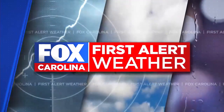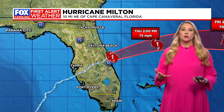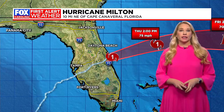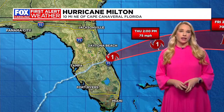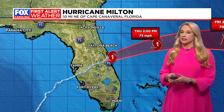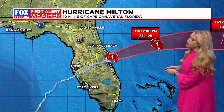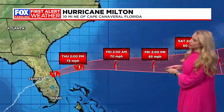Fox Carolina First Alert Weather with meteorologist Catherine Noel. We do have Hurricane Milton — a quick look at it still — 10 miles northeast of Cape Canaveral, Florida, a Category 1 hurricane as it continues to push east into the Atlantic, but still bringing hurricane force winds to this area, the eastern central parts of Florida.